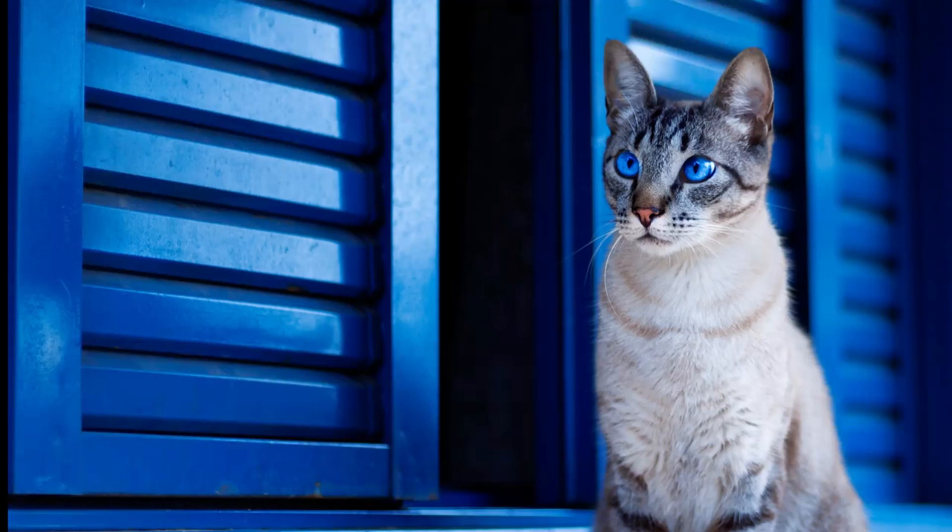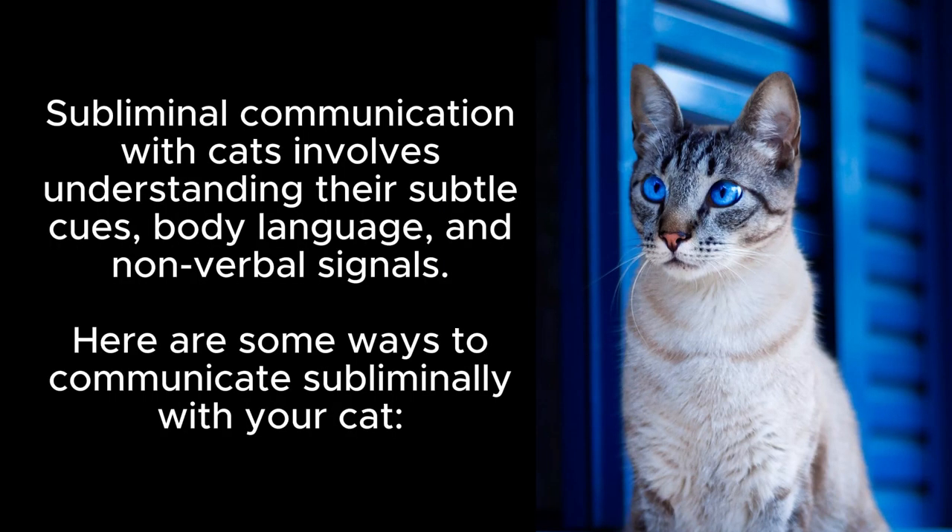How to communicate with your cat. Subliminal communication with cats involves understanding their subtle cues, body language, and non-verbal signals.